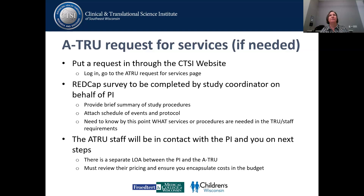You may want to put in an Adult TRUE request if it's needed. That goes through the CTSI website — they have a whole survey you fill out. There is a separate agreement that will need to be signed by the PI, and this is another pricing and budget that you need to encapsulate and make sure is covered in your budget.